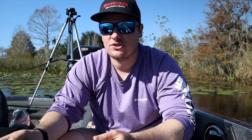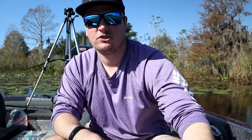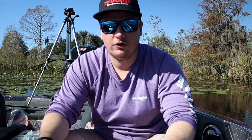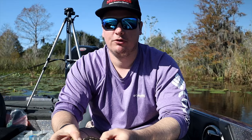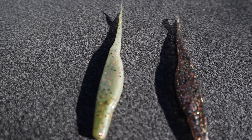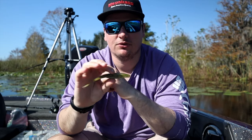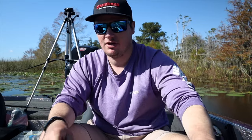Another one that works well up shallow or on submerged grass is the Zoom Super Fluke. I've caught a ton of bass in Florida on a Zoom Super Fluke — just rig it weightless and twitch it around shallow cover. Two colors I like the best: golden brim, which has a golden shiner appearance, and the all-time favorite down here — Houdini Super Fluke. This thing imitates anything the fish feed on down here perfectly. The only other color I really like to throw is watermelon red. That's just fished on a weightless Texas rig — that's all you need.